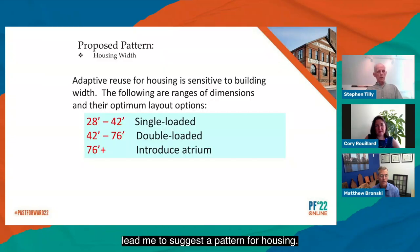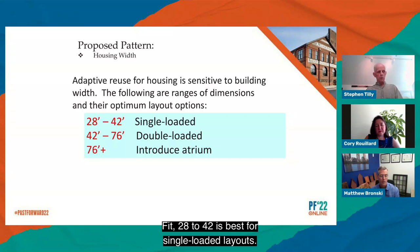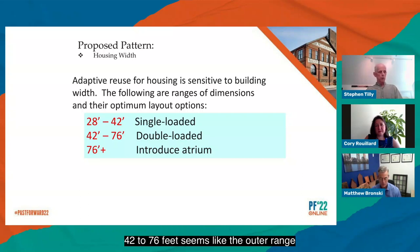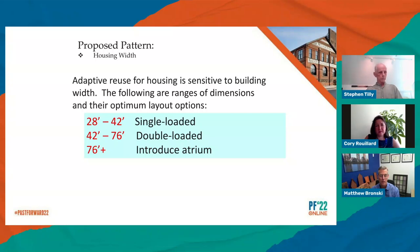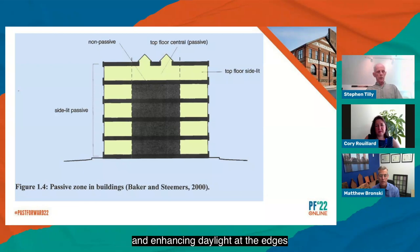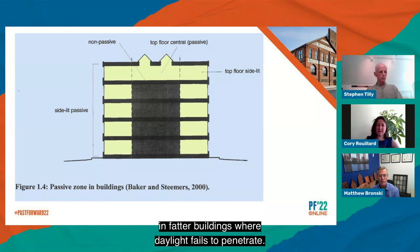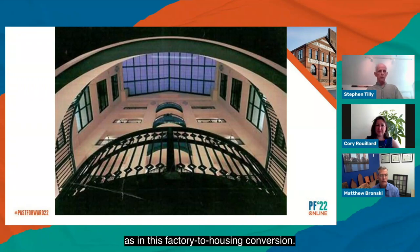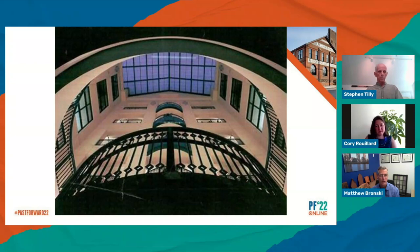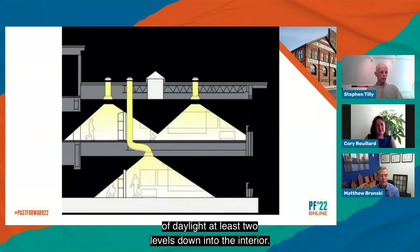These examples from compromises to failures lead me to suggest a pattern for housing. Fit 28 to 42 feet is best for single-loaded layouts. 42 to 76 feet seems like the outer range for double-loaded layouts. Beyond that, it's recommended to insert light wells, courts, or atria. The companion pattern suggests introducing and enhancing daylight at the edges and interior of a building. This section shows the passive zone in fatter buildings where daylight fails to penetrate. Punching an atrium or light well is one approach, as in this factory-to-housing conversion. Highly reflective light-transmitting tubes are another device that can deliver a surprising amount of daylight at least two levels down into the interior.